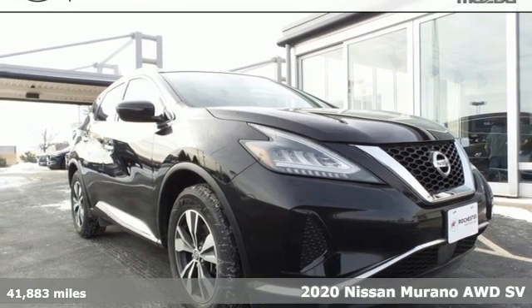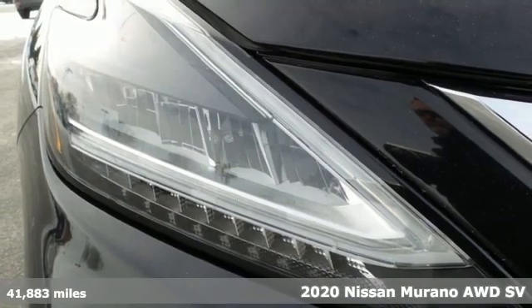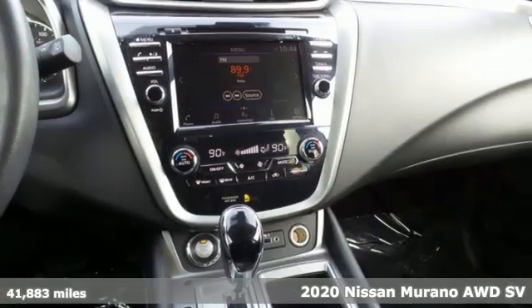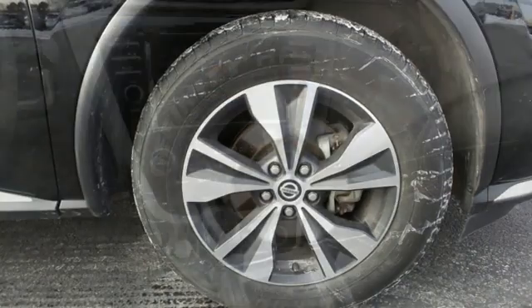Here's a 2020 Nissan Murano. This crossover has a sleek design, comfortable interior, and plenty of power, so you can be more than just a driver. You can be a host.